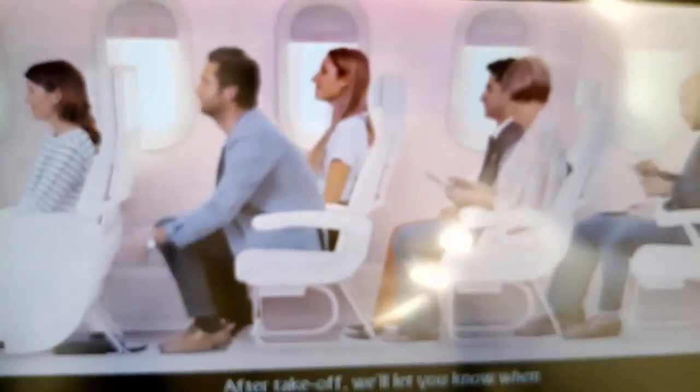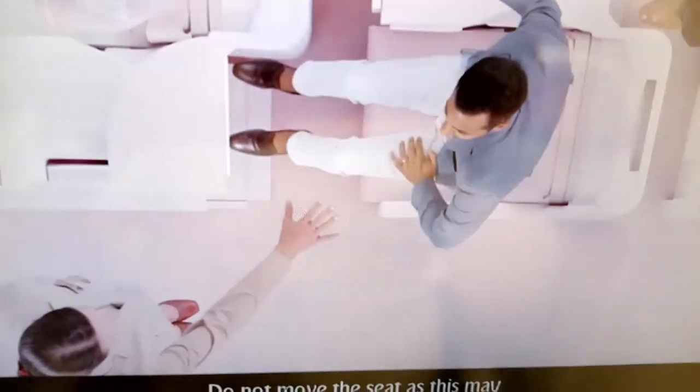After takeoff, we'll let you know when you can turn on Wi-Fi and mobile roaming. If you lose your phone under a seat, ask your cabin crew to help you find it. Do not move the seat, as this may damage the phone and its battery.